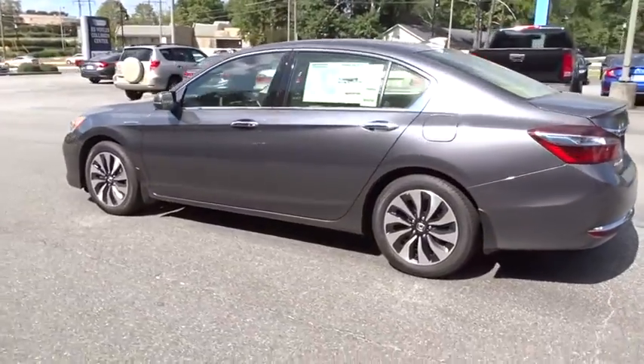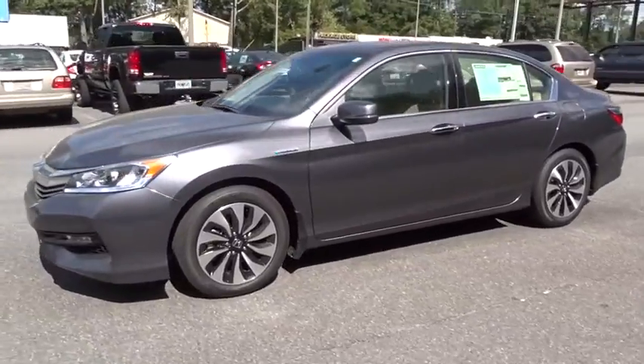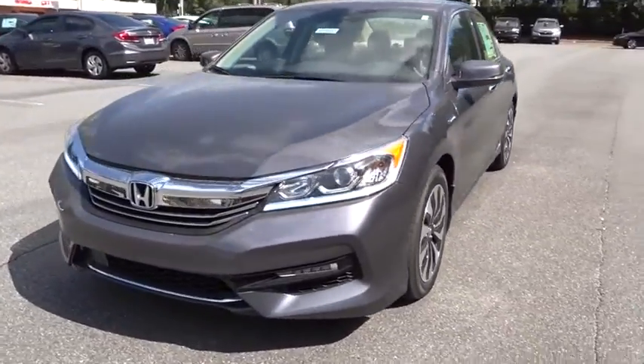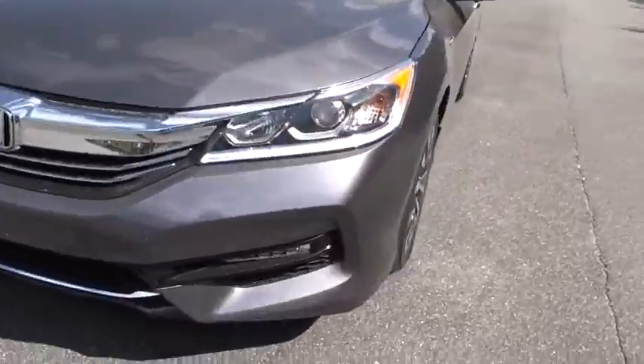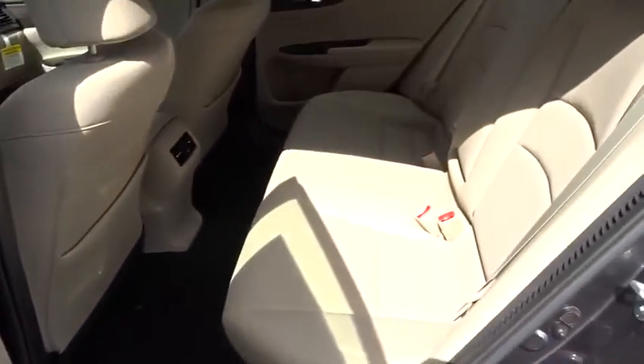Here are some of this vehicle's great options: lane departure warning, steering wheel audio controls, traction control, stability control, power passenger seat, backup camera, keyless entry, anti-lock braking system, leather-wrapped steering wheel, Bluetooth, adjustable steering wheel, power steering, floor mats, and cruise control.